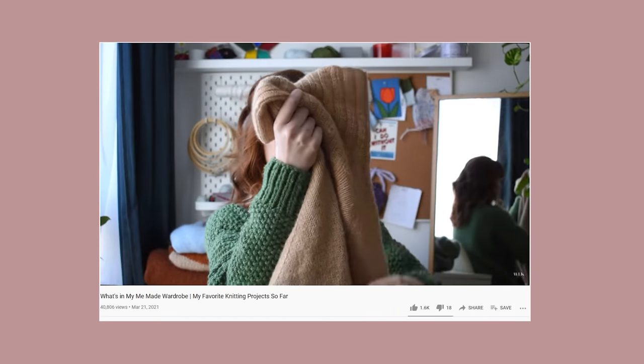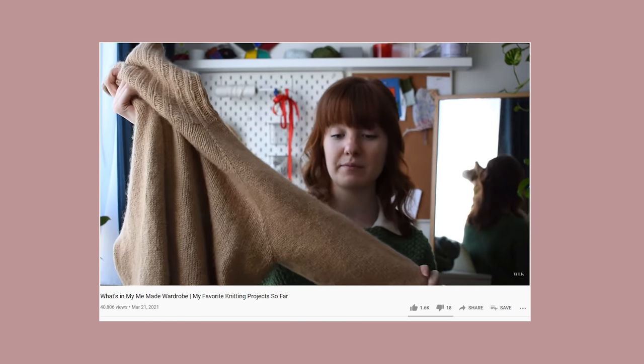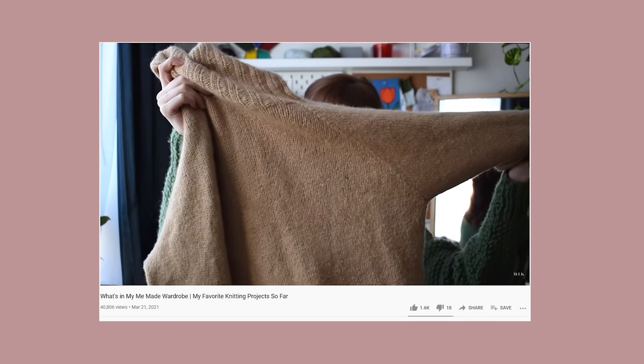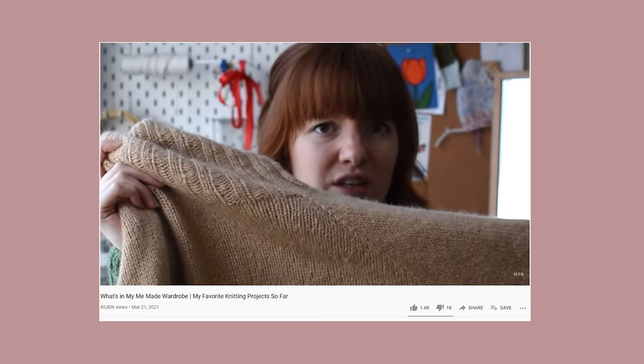Hi guys, welcome back. My name is Bethany. I'm the girl behind Well Love Knits, and today I wanted to go through part two of my me-made wardrobe. A couple of weeks ago, I shared some of my favorite knit pieces in my closet that I've made myself. That was only a small glimpse because I have much more to share.